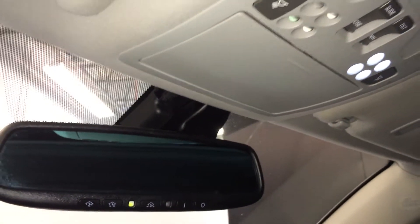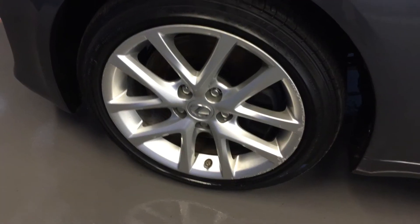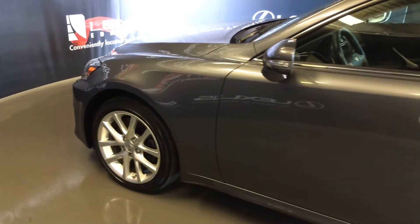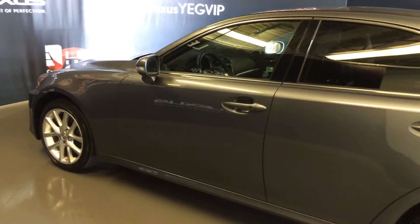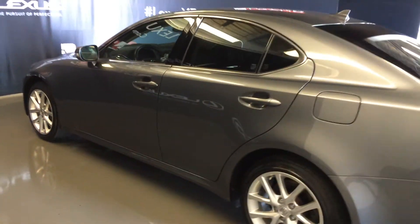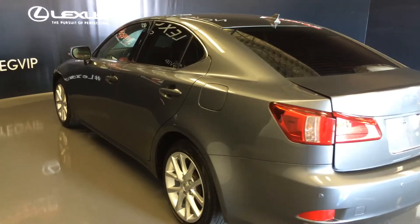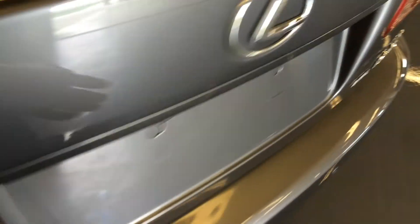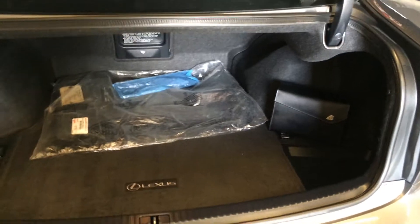Sunglass holder and an auto dimming rear view mirror with three integrated garage door openers. 17 inch wheels, keyless entry with smart access, key lock prevention, tinted windows, backup sensors, remote trunk release — there's also a button underneath that you press to unlock the trunk. Spare tire and jack located underneath the floor, cargo tie downs, and rear seat extension in the middle.